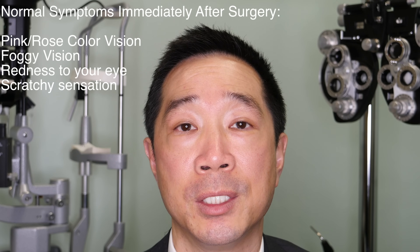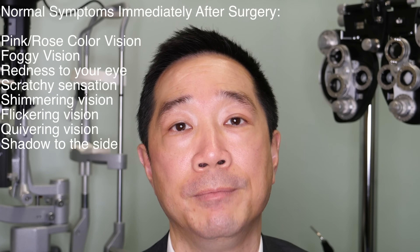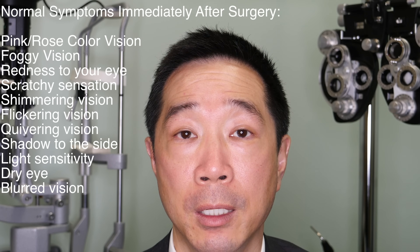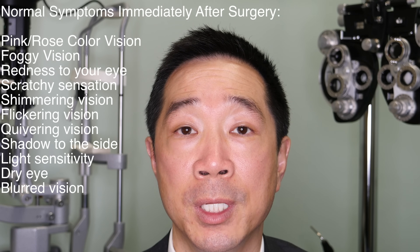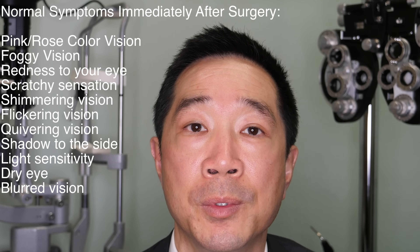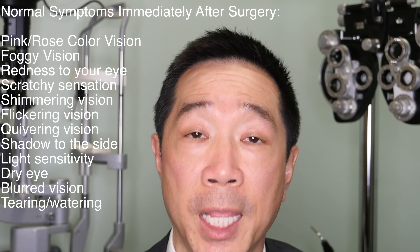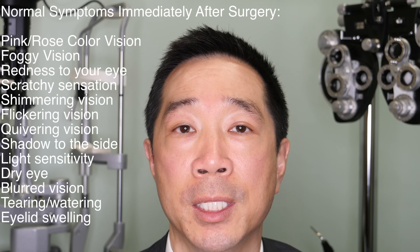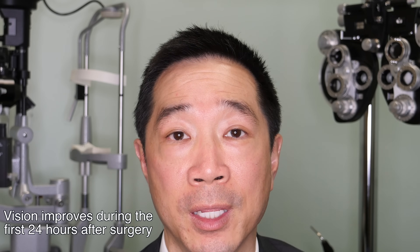Your vision improves gradually. You might notice some very common symptoms such as shimmering lights, a flickering sensation, a shadow out to the side. You might be a little bit light sensitive. Your eyes might feel a little dry and scratchy and your vision might be a little bit blurry during the first day. Additional common symptoms are tearing or watering of the eyes. Your vision will be initially cloudy, especially for the first 6 to 8 hours after surgery. The tearing will make your eyelid skin a bit swollen, and that's normal. Do not expect to see perfectly during the first 12 hours after surgery.